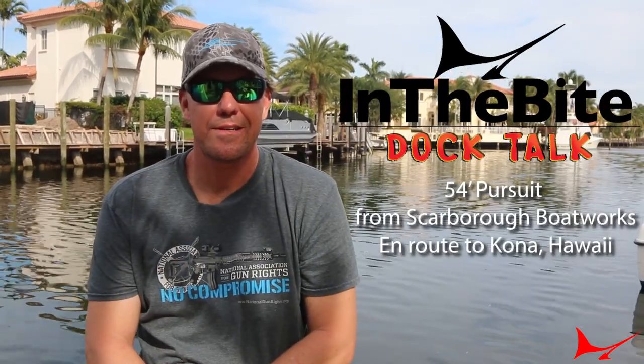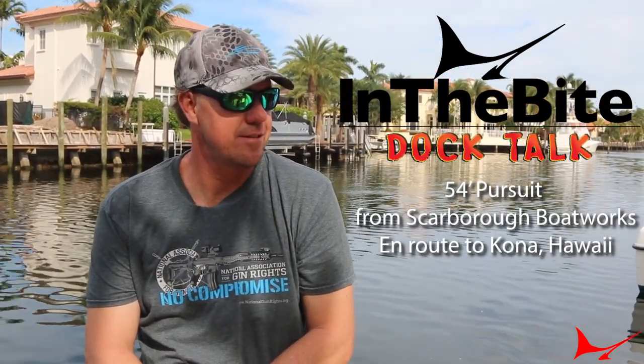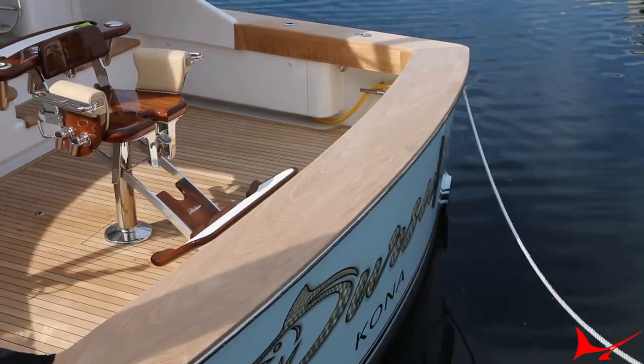Hi, welcome aboard. My name is Jason Holtz from Kona, Hawaii. This is Ricky Scarborough's brand new 54-footer that he built for us. It's named The Pursuit. I'll show you through.